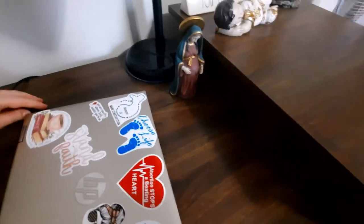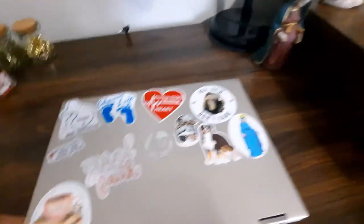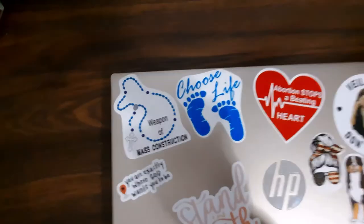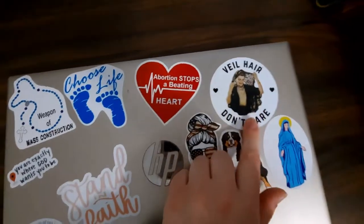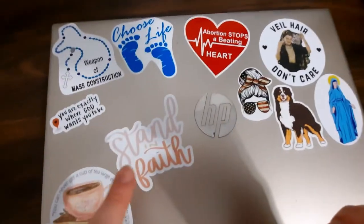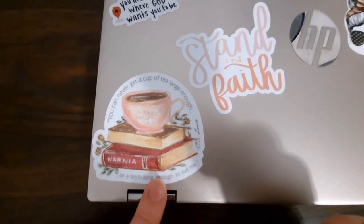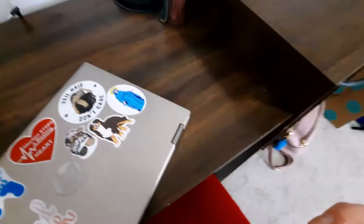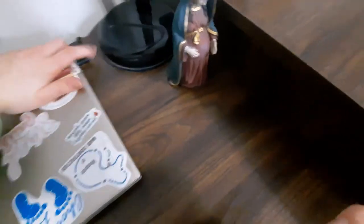This is my laptop — I have an HP Pavilion. I like it because you can actually stick the cord back there and it can be hidden without any extra cords hanging out. I'm collecting stickers on it. I still have to order a few more to fill up the space, but here are some of the ones I have: a pro-life mask sticker, 'choose life,' 'abortion stops a beating heart,' 'bad hair don't care,' a Bernese Mountain Dog — my favorite breed — a patriotic one, a Blessed Virgin Mary, 'stand in faith,' 'you are exactly where God wants you to be,' and a C.S. Lewis quote: 'You can never get a cup of tea large enough or a book long enough to suit me,' with a Narnia design. I also ordered a doula and midwife sticker, so those should be coming soon.